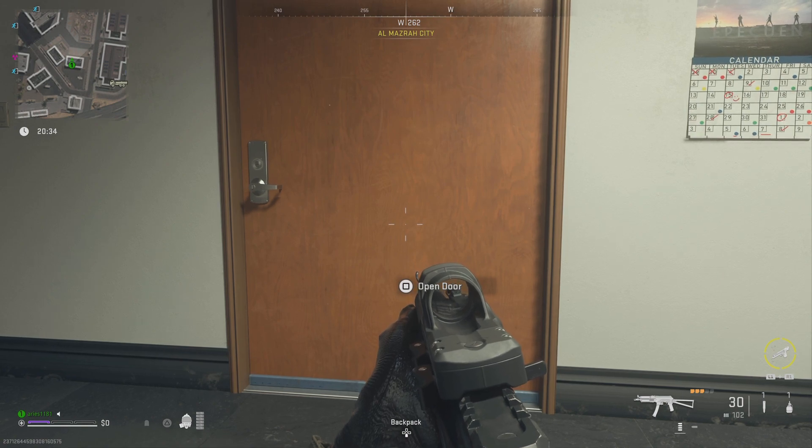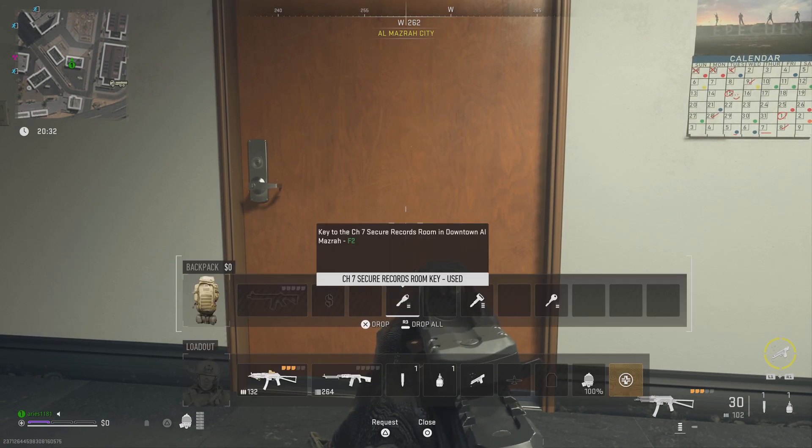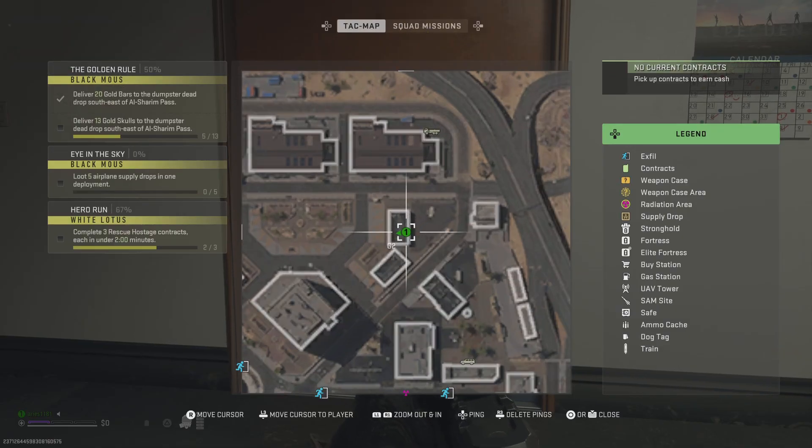Hey, what's up? We're back with another DMZ Key video. This is going to be the Chapter 7 Secured Records Room. It's going to be found here on your map.